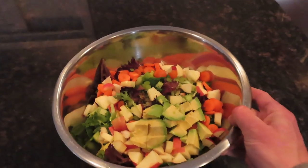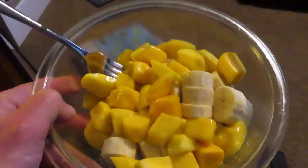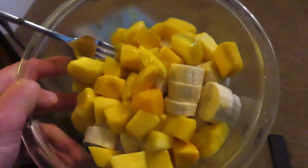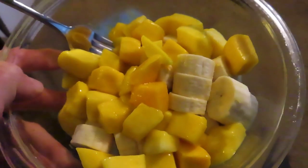Moving on to about 3:30, I had two mangoes and three bananas. I just sliced them all up and threw them in a bowl — nice and simple. That was at 3:30.